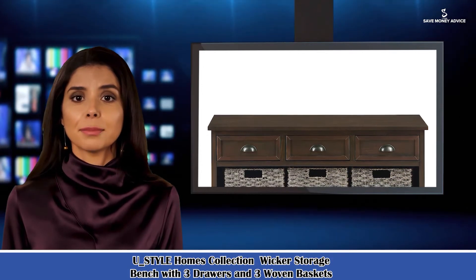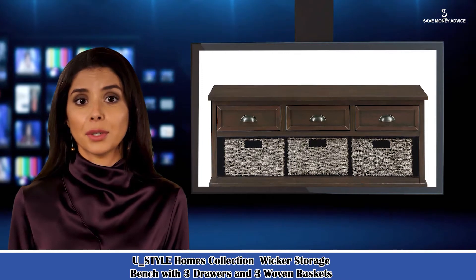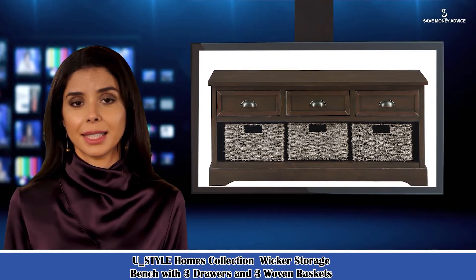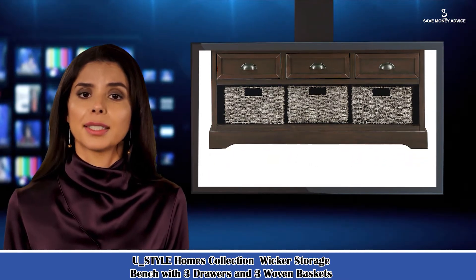Here is Sophia speaking. Follow me and I am your shopping guide. I will introduce you a wonderful product. It is the Holmes Collection Wicker Storage Bench with three drawers and three woven baskets.